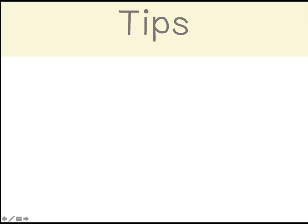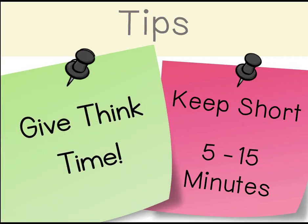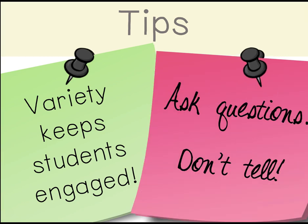Here are some helpful tips to take away. Have a daily NumberTalk if possible, but at least three times a week is good. Keep the NumberTalk short, between 5 to 15 minutes. Give students think time so all have a chance to process the problem. Accept all strategies — this allows students to enter the task at their own level. A variety of NumberTalk activities will keep students engaged. Ask questions; don't just tell them. You want them to think their way through.